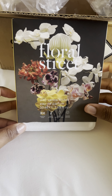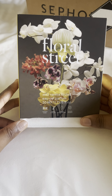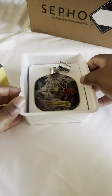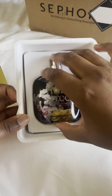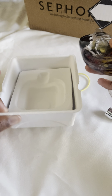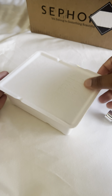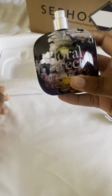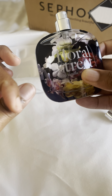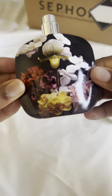Now let me show you this — this is Floral Street Wild Vanilla Orchid. This is actually a birthday gift for a friend, but I have been testing it because it's perfume, I mean come on. It comes packaged like this — the packaging is kind of interesting. At first it looks like a Chipotle bowl or something, but this is what the bottle looks like — it's super cute.